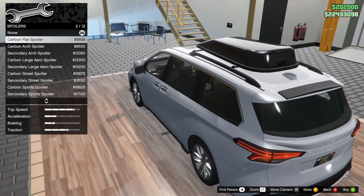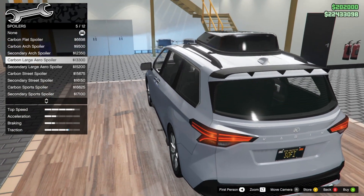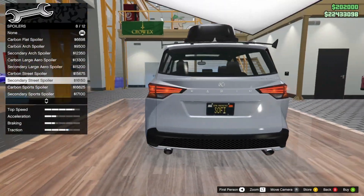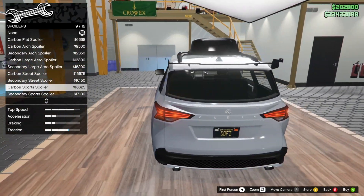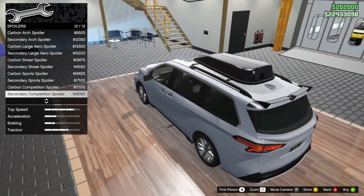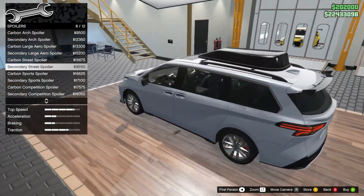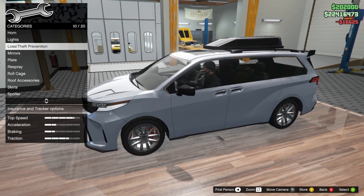For the spoiler, we've got carbon flat spoiler, carbon arch spoiler, secondary arch carbon large arrow, carbon street spoiler — I actually kind of like that, it's pretty funny. Carbon sports spoiler — I like this too. Carbon competition, secondary competition. Honestly, I think I'm going to go with this one.